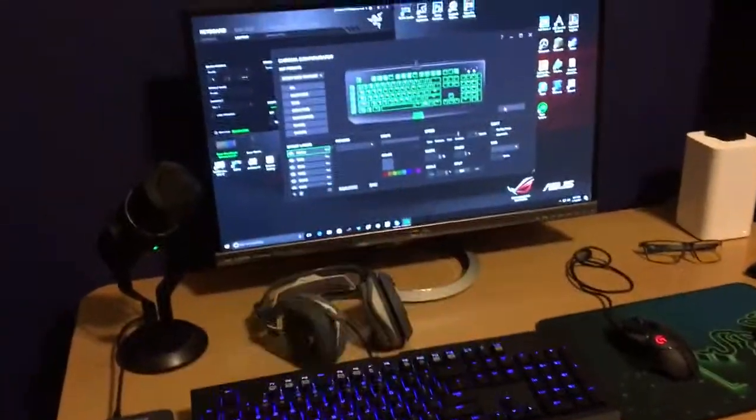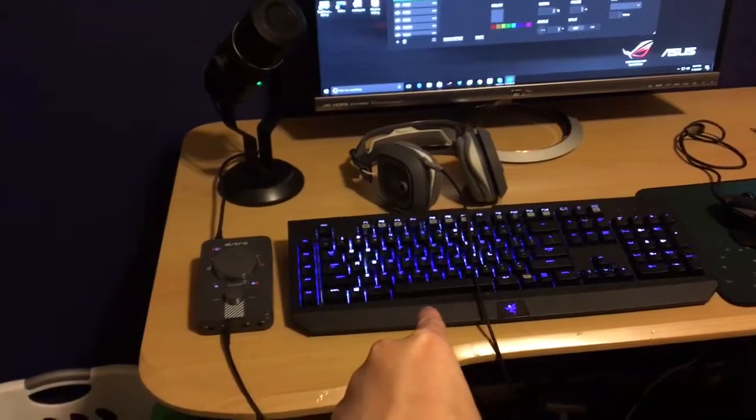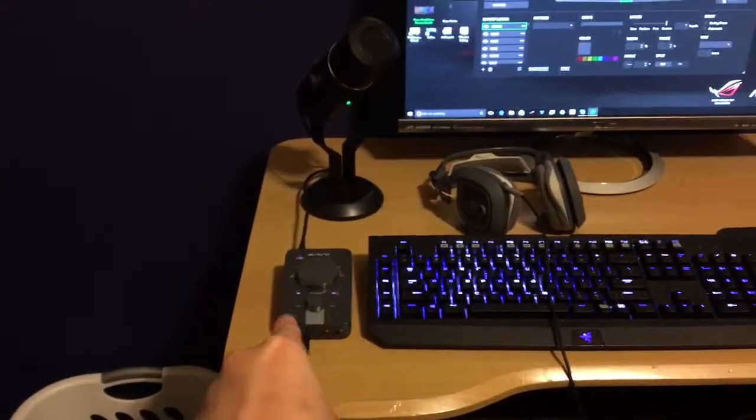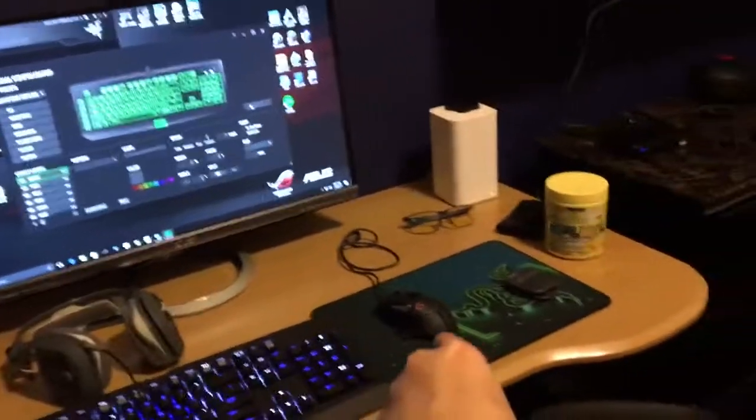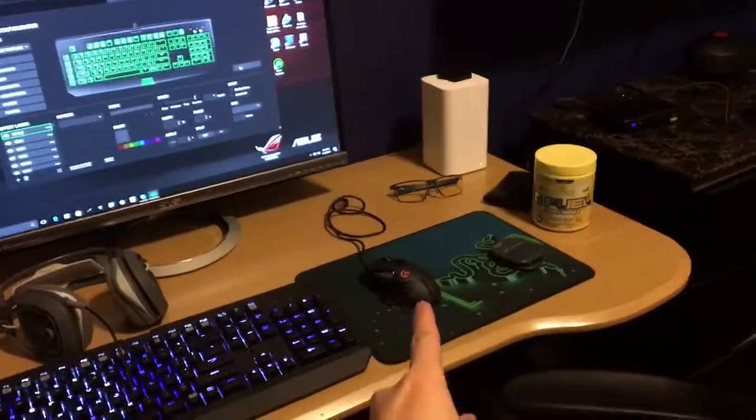Ski helmet. My gaming computer's right here. That's my keyboard. And that's my mix amp. My mic. Headset. Mouse. That's one of the best mice I have.